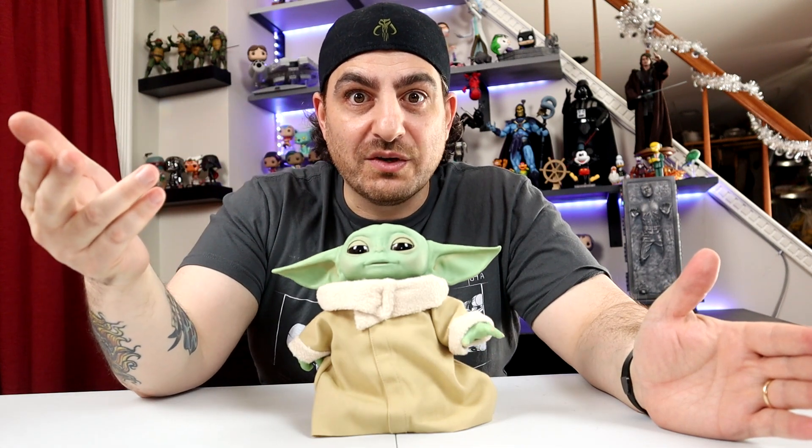Tap his head three times and he uses the Force. Oh, this is so freaking adorable. I love this little guy.